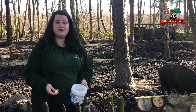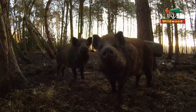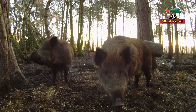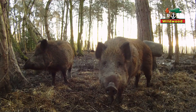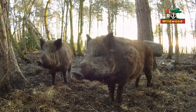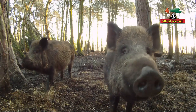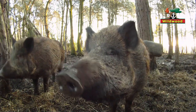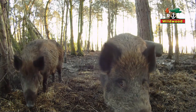Wild boar are the wild relatives of pigs, and indeed you can certainly see and hear and smell the resemblance. Actually, pigs are descended from wild boar. Historically, wild boar used to roam across Britain and they were a favourite of hunting parties, not only for their meat but also for their thick leather and their bristles.